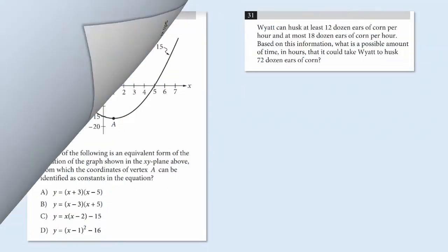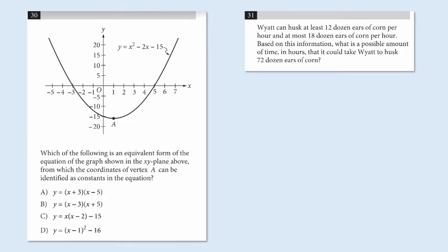Now we're going to move on to a different pair of questions. These come from Section 4 of the SAT test, where a calculator is allowed. Problem 30 is a multiple choice problem and problem 31 is a grid-in. Take about five seconds to look at these, and on your piece of paper write down which of these would be easier for you to solve — 30 or 31.